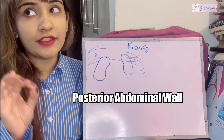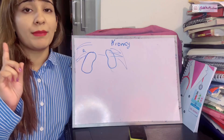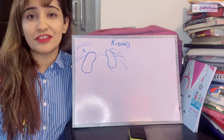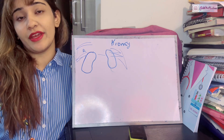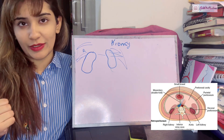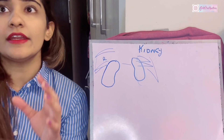Regarding the posterior abdominal wall — up to now we've been talking about organs that were basically floating mid-air in the abdomen, lying wherever they wanted. But the kidneys did not have that option; they were stuck to the posterior abdominal wall. Because of that, they were not covered by peritoneum. Any organ lying in close proximity to the posterior abdominal wall is usually retroperitoneal, as discussed in my peritoneum video.